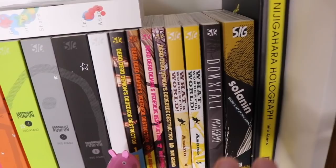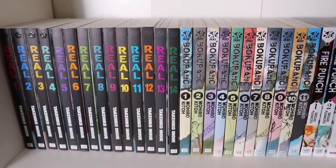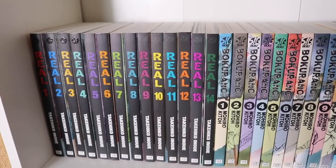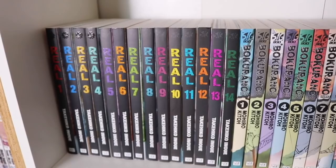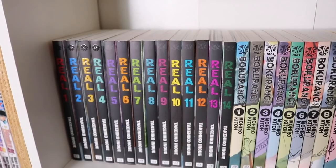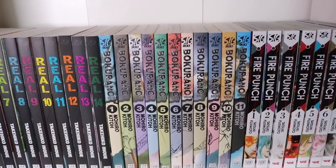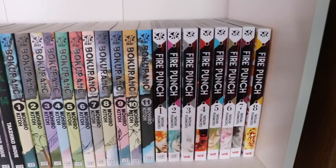We have Real volumes 1 through 4 — made by Inoue, the same mangaka as Slam Dunk, but volumes 2 and 3 are out of print and quite difficult to get. I want to read Slam Dunk first though. Then Bokurano complete volumes 1 through 11 — volume 3 goes for around $100. It's a fantastic series; if you can't get the manga I highly recommend the anime because it's the type of story everyone should experience.